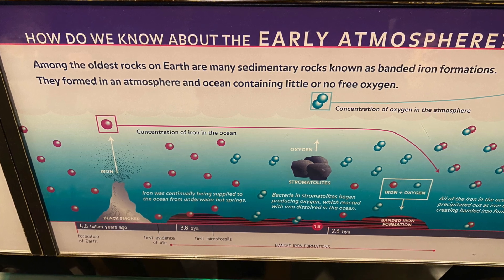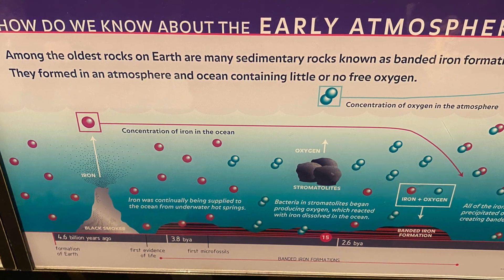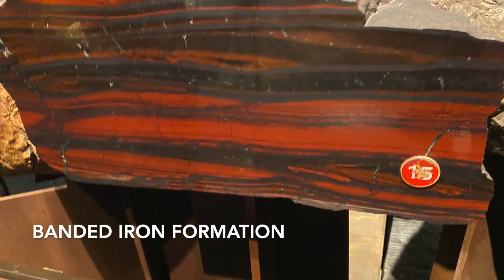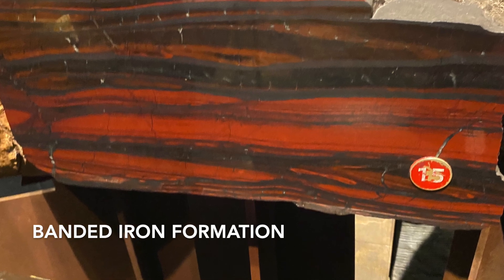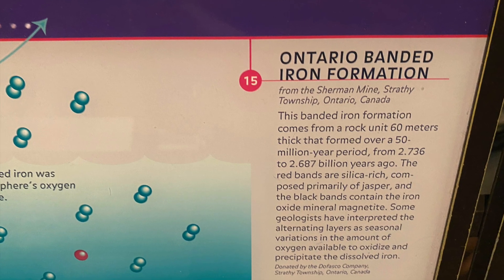Our atmosphere today has oxygen so that we, as life, can survive. But what do we know about the early atmosphere? Some of the oldest sedimentary rocks are banded iron formations. There was little or no oxygen for these to form.